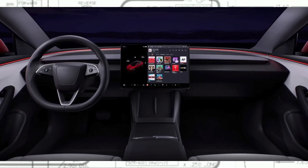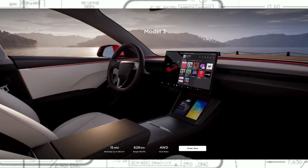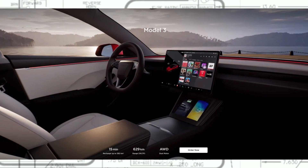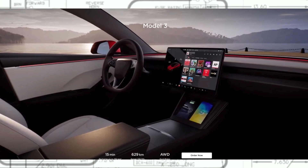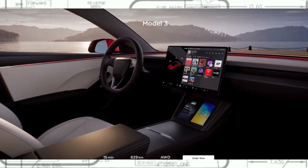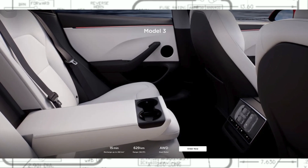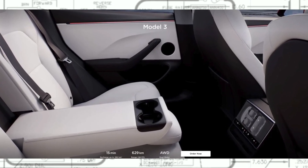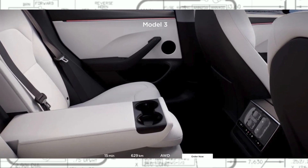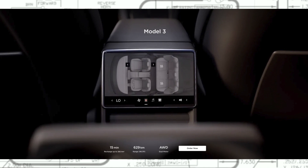Tesla says that the refresh Model 3 will have longer range, showing an 11-12% improvement, and they published the WLTP ratings for the existing and the prior Model 3. The vehicle also removes the steering column stocks, now having turn signal buttons on the steering wheel itself. Tesla also announced improved Bluetooth microphone performance, updated sound system, cushier seats, quiet interior, customizable interior ambient lighting, and a larger rear trunk.